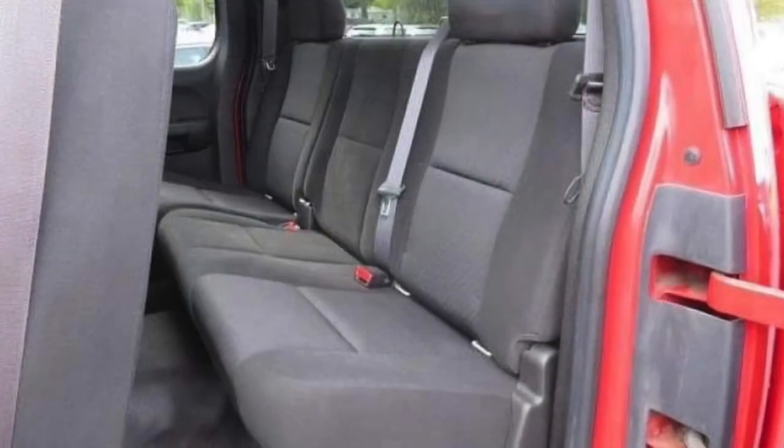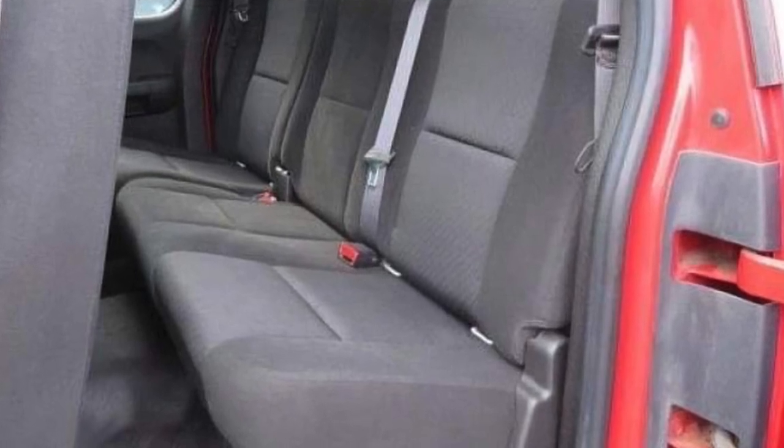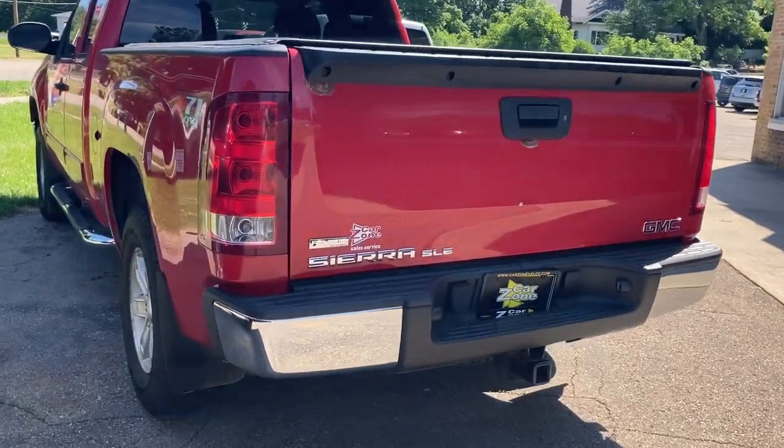Here's the back seat, super clean, very clean truck. A lot of life left. Here at CarZone Sales, I specialize in special financing. You don't have to have perfect credit to buy this truck. You can have bumps in the road.